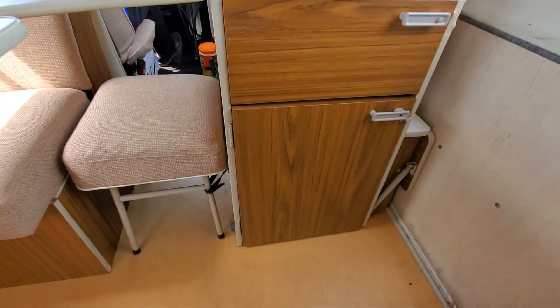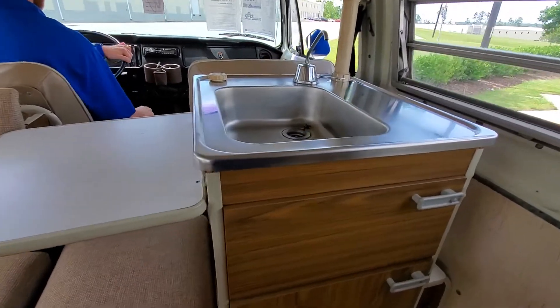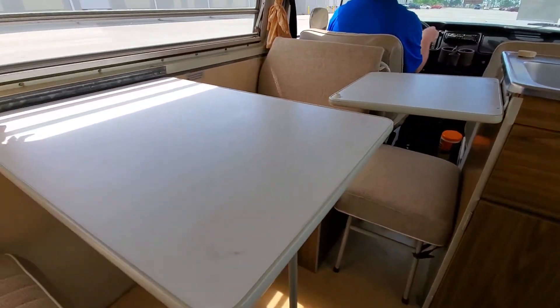There's a micro fridge down here and it does have a sink. The seller advised that the sink is currently not working — it looks like it needs a new pump, which is located underneath.